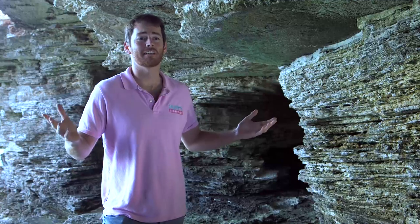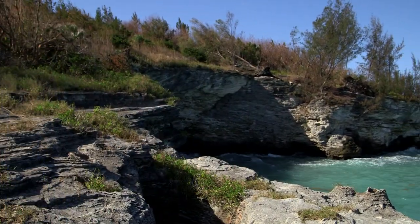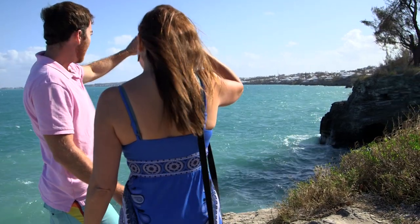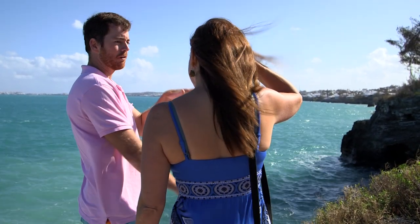Right now we're at Admiralty House in Bermuda, which is one of the prime spots of the island's cliff jumping community. People come down here all summer and spend most of the summer just leaping off the cliffs along this coastline. It's perfect for jumping — the water is deep enough. On the other side of Admiralty, you get the bigger ones, like 45 to 50 feet, jumping into slightly shallower water.